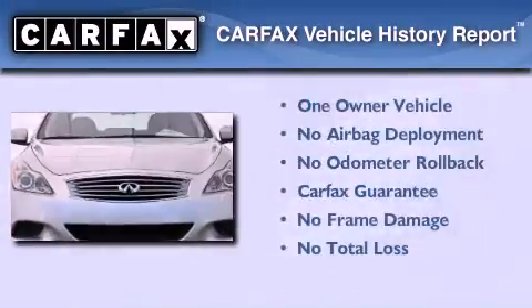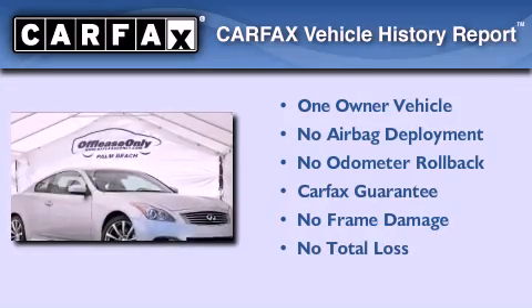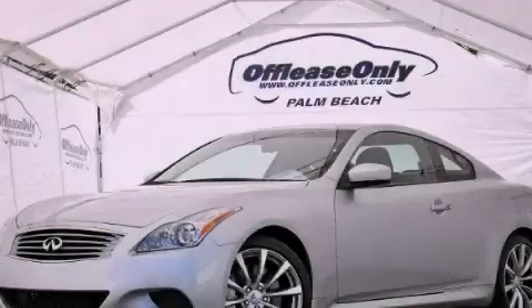This Infiniti has had only one owner and it qualifies for the Carfax buyback guarantee. We hope you found this video informative. Please contact us today.